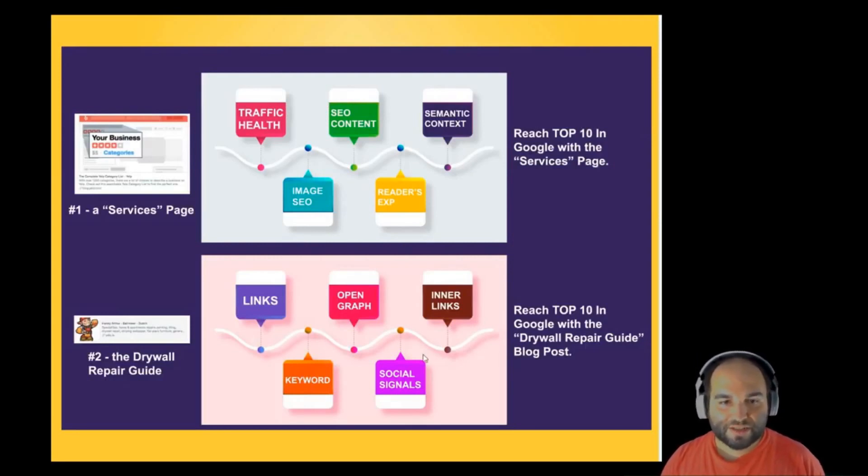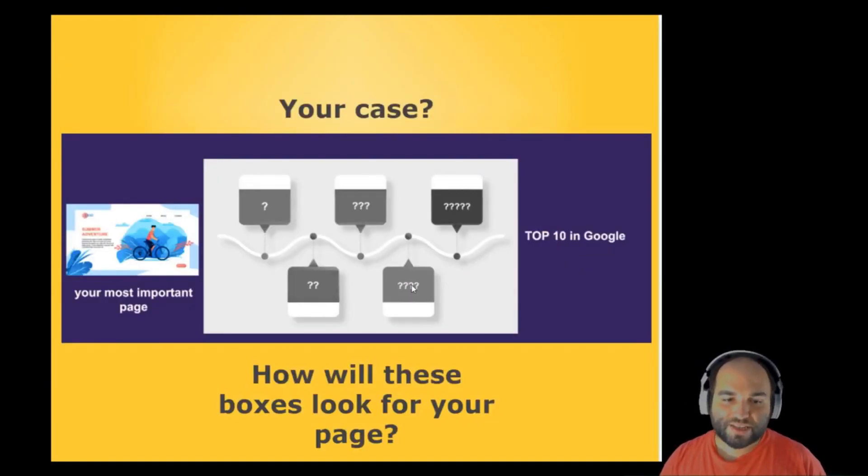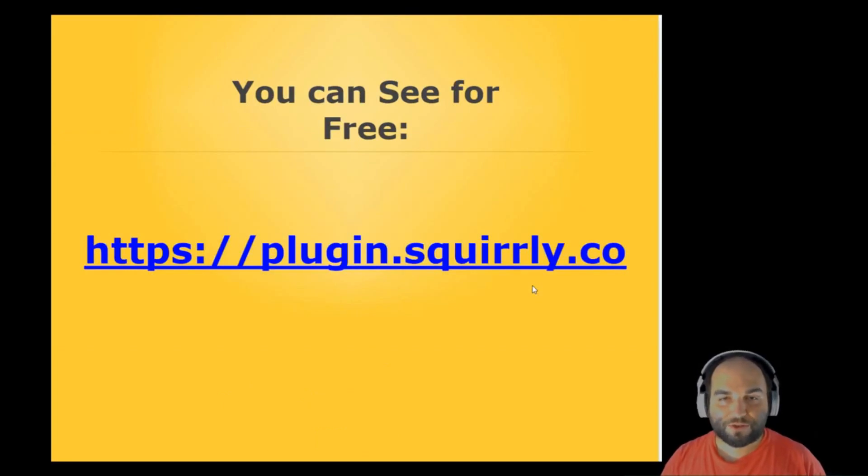Sum it up: you have two different pages and two different paths, even though the goal is the same — to reach page one of Google. But you're going to have to work on different aspects on every single page. What about your case? Let's say that you place here your most important page — how will these boxes look for your page? What do you need to do to get to the top 10 in Google search results? You can see for free. Go now to plugin.squirly.co.